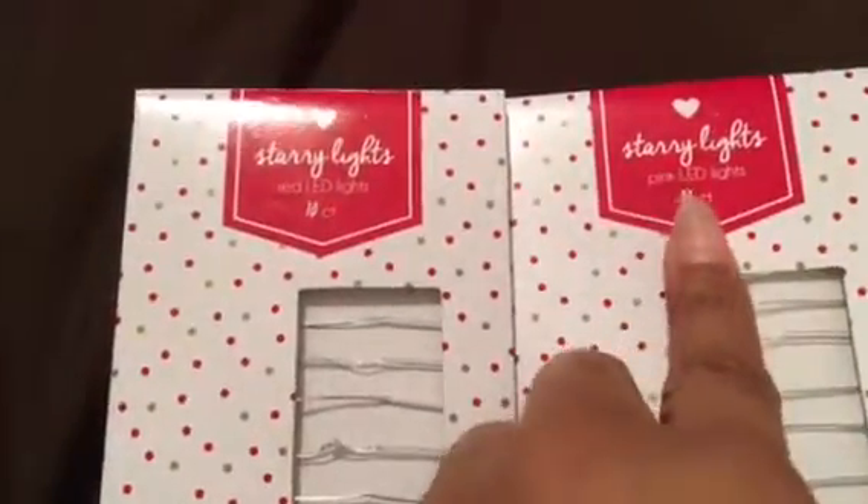Excuse my bed — I had all this stuff right here and it got glittery everywhere. I want to show you what I got from Target first because I didn't get that much. The first item I'm going to show you are just these LED starry lights. I got one in red and one in pink — they are 10-count and were three dollars a piece. You do have to get double-A batteries for them, but I thought they'd be super cute to add a festive vibe.